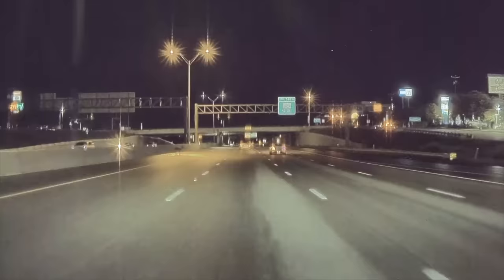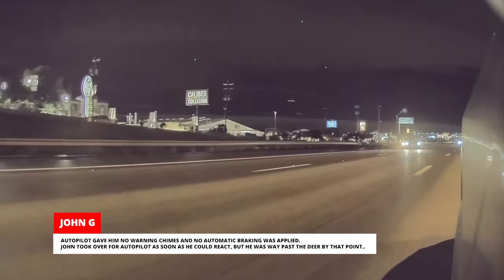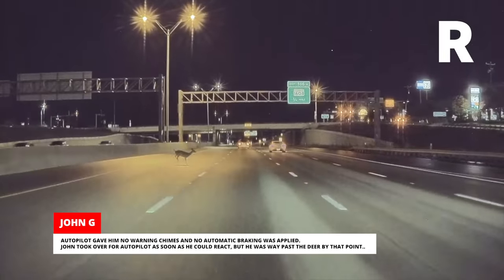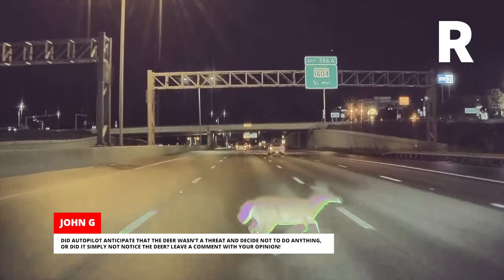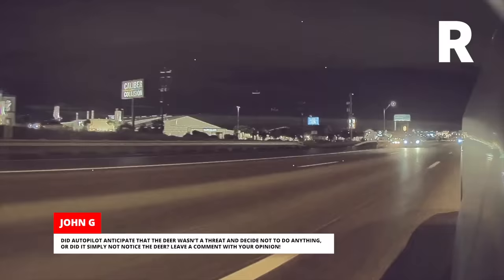John was driving with Autopilot engaged and set to 70 miles per hour when a deer jumped out onto the interstate. Autopilot gave him no warning chimes and no automatic braking was applied. John took over for Autopilot as soon as he could react, but he was way past the deer by that point. Did Autopilot anticipate that the deer wasn't a threat and decide not to do anything? Or did it simply not notice the deer? Leave a comment with your opinion.